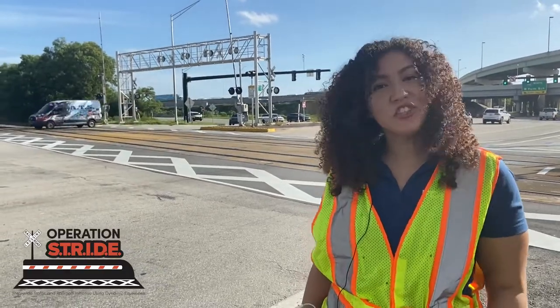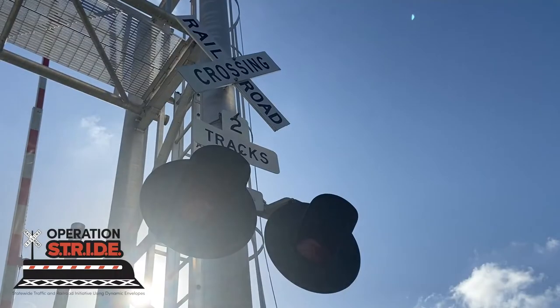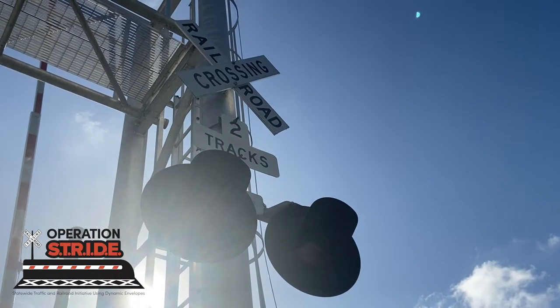Hi, my name is Cereli Tejeda and I am the District 4 Stride Coordinator. Operation Stride stands for the Statewide Traffic and Railroad Initiative using Dynamic Envelopes.